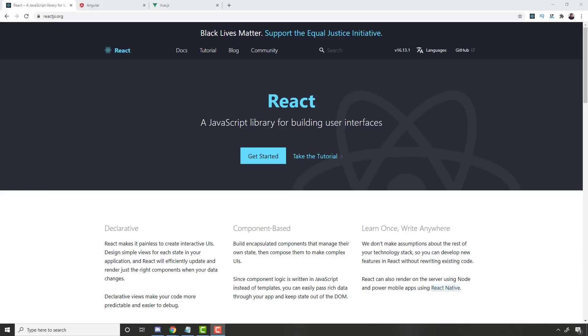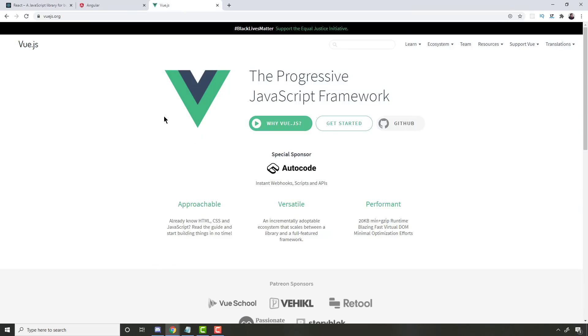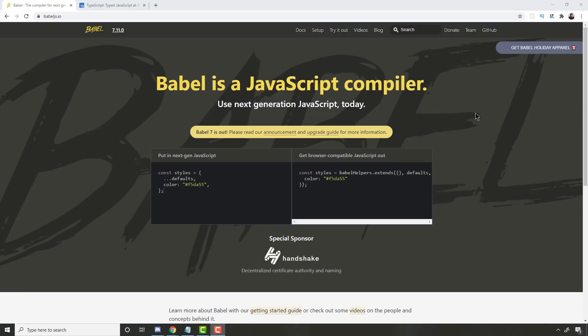Next, you're going to have to have a client-side framework. There are really three to choose from because that's where all the jobs are. In order of importance by job market: React first, then Angular, then Vue. One of those three is where your jobs are going to be, and they're going to continue to dominate. You could try a smaller framework, but if you're looking for a job, stick to one of those three.